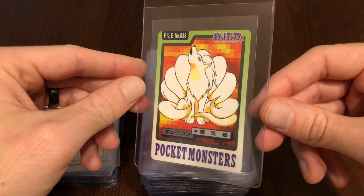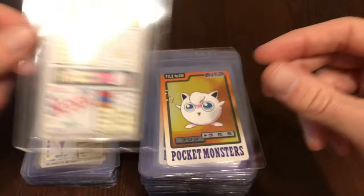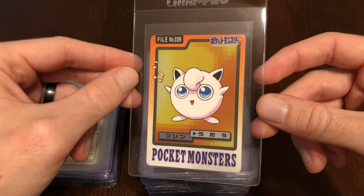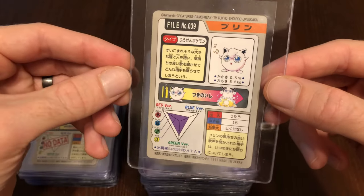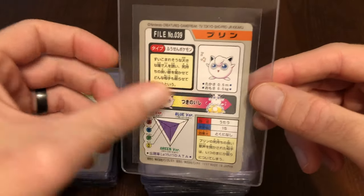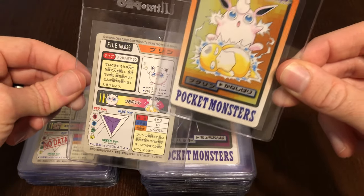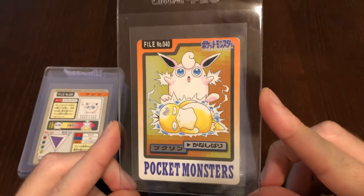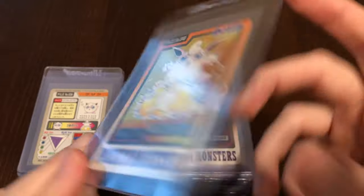We have Ninetales — really cool there. We have Jigglypuff with the music notes, so it's probably singing and putting everybody to sleep. Look at this next artwork — the evolution Wigglytuff is right there, and it's literally the same artwork. So yeah, Wigglytuff. Poor Psyduck is just kind of confused.